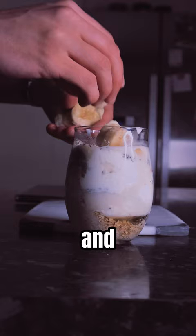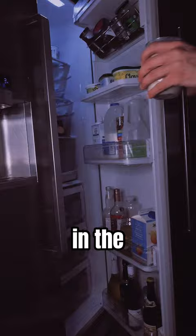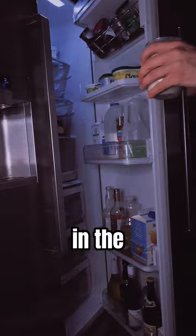And finally, a tablespoon of honey. Chop up a banana and put it in. Then just mix it all together, chuck it in the fridge for the morning, and there you have it.